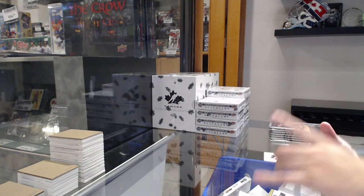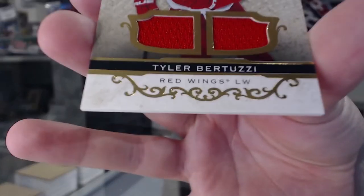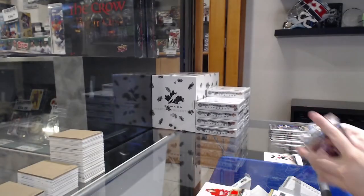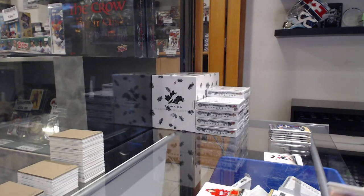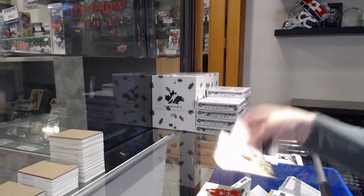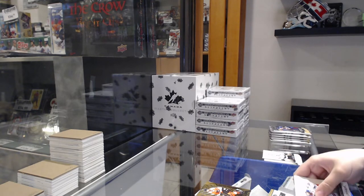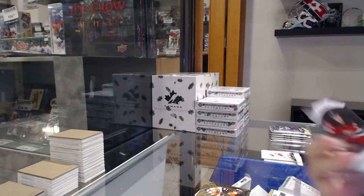Number 249, dual jersey for Detroit of Tyler Bertuzzi. Orem for Philadelphia of Claude Giroux. Clear-cut rookie for the New Jersey Devils, Ty Smith.